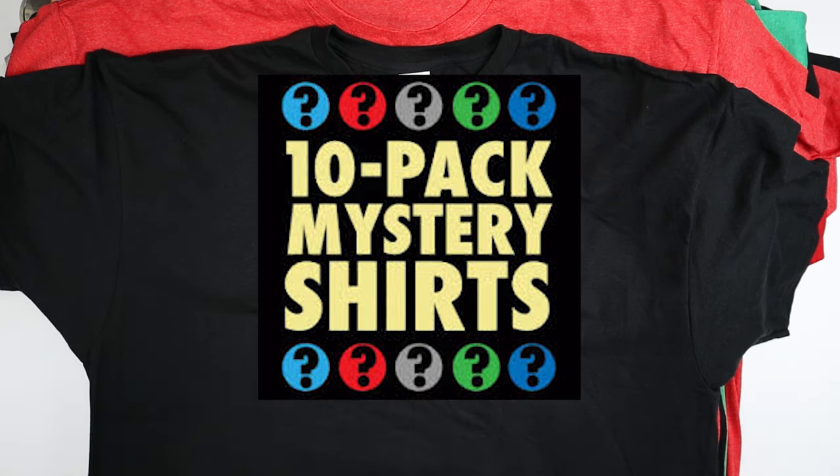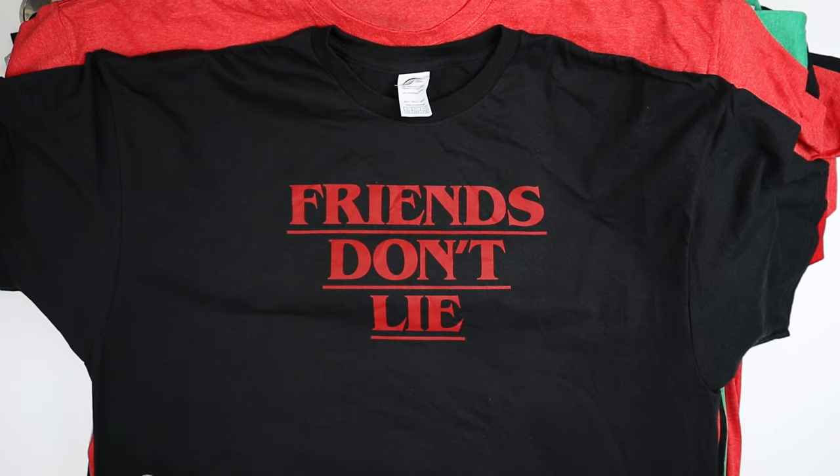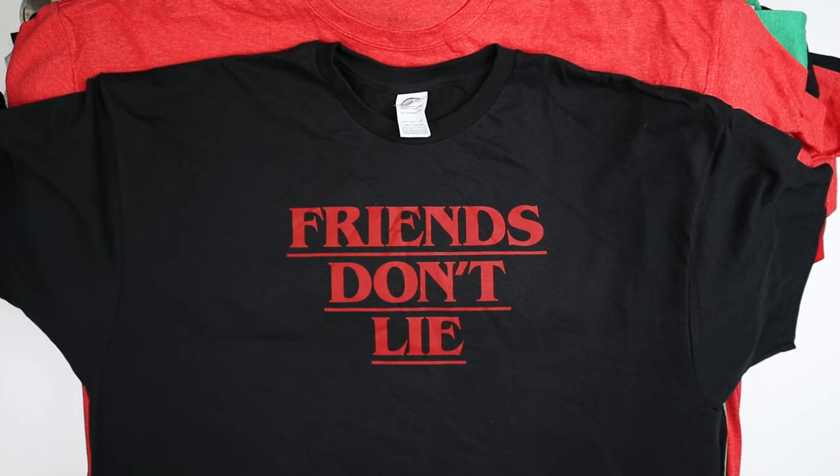The mystery packs are basically exactly that — a pack of random shirts. I don't know how they pick them, but I've received a couple of mystery packs and I haven't gotten a duplicate yet, which is good. You can order multiple, and I think they probably just randomly pick them — I don't know if they keep track of what they sent you before.